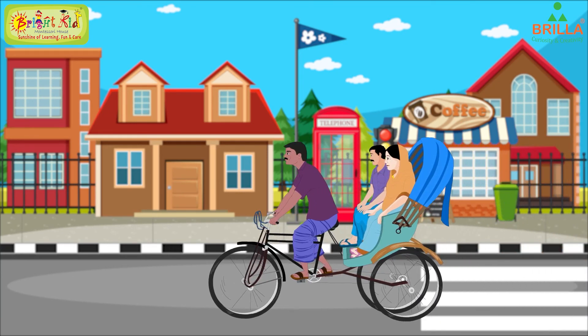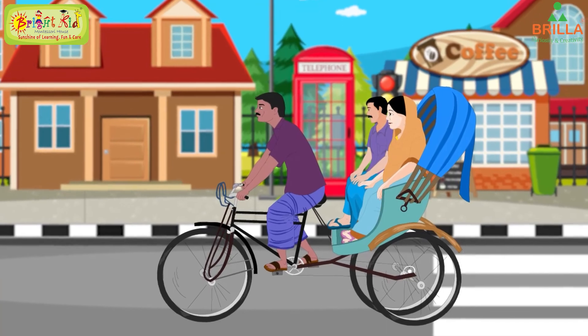This is a cycle rickshaw. The cycle rickshaw has three wheels. The cycle rickshaw is pulled by a human. The cycle rickshaw is a road transport vehicle.